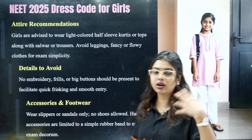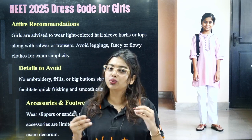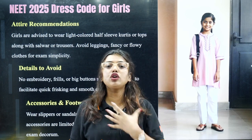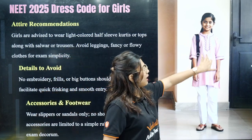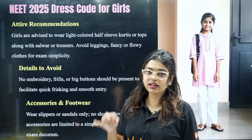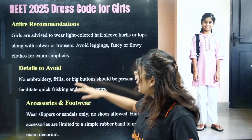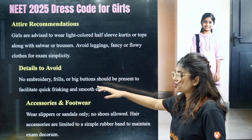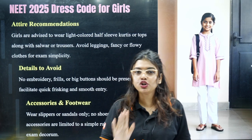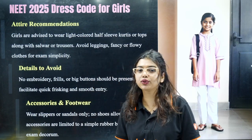For footwear, only plain Hawaii slippers are allowed — no prints on the slippers. For girls, light colored clothing is allowed. You can wear a simple kurti, but it should not be full sleeves. Half sleeves are fine but without much border or design. Collars with heavy designs are not allowed, and floral patterns are not allowed. Simple dresses are allowed. For pants, churidar pants without pockets, wrinkles, or complicated ties are fine. No embroidery, frills, or works. Big buttons are not allowed. The same footwear rule applies — normal plain slippers only, no shoes or ballet shoes.